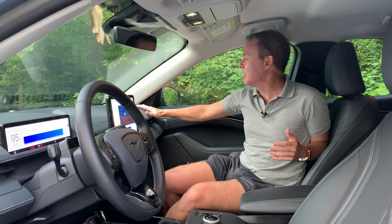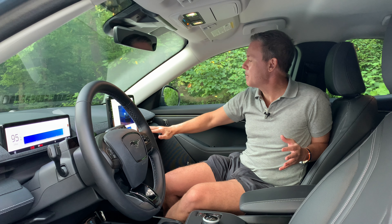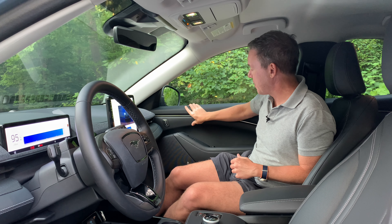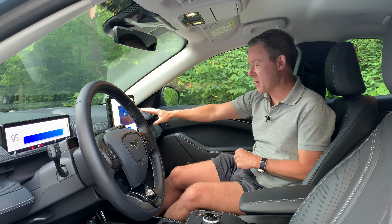The materials in the Mach-E are lovely. There's a nice mesh fabric that almost looks like a big sound bar across the top of the dash, a carbon fiber effect plastic trim, and stitched vinyl. The seats are not leather — they are a vegan-friendly synthetic material, as is the steering wheel cover, so there's no leather in this vehicle whatsoever. The door has soft padded rubber materials, stitched material, and more of that mesh fabric from the dash.